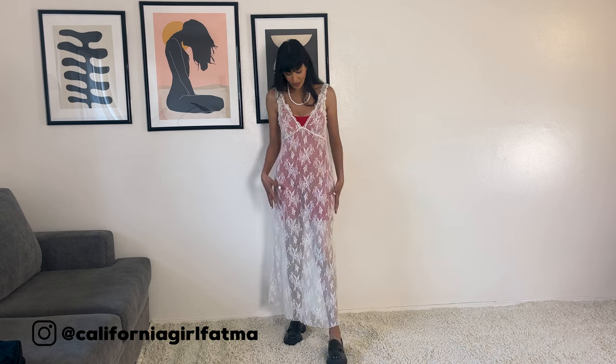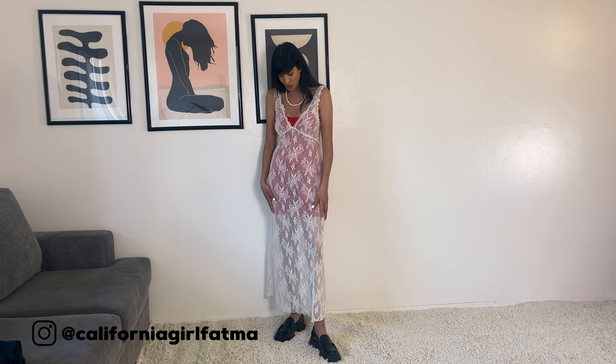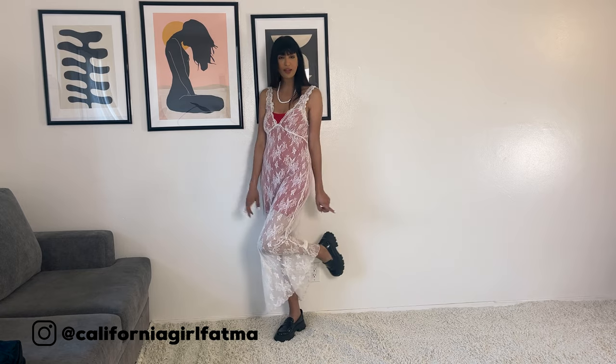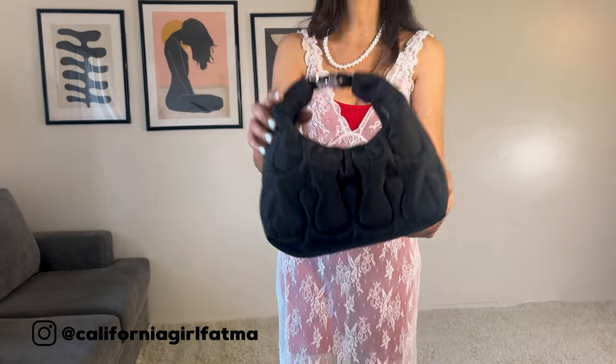Today I'm wearing this dress from Urban Outfitter and the short jumpsuit is from Zara. I'm going to write everything I'm wearing in the description and share links if I can find them. I'm styling this dress with a red short jumpsuit, black loafers, and a black purse.